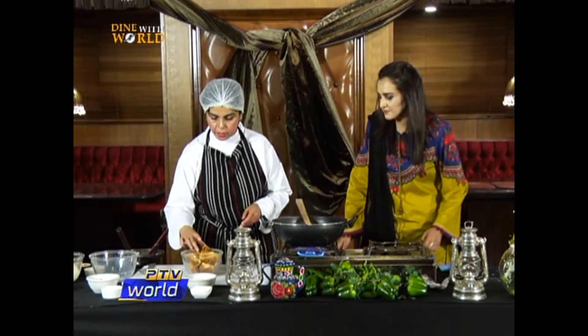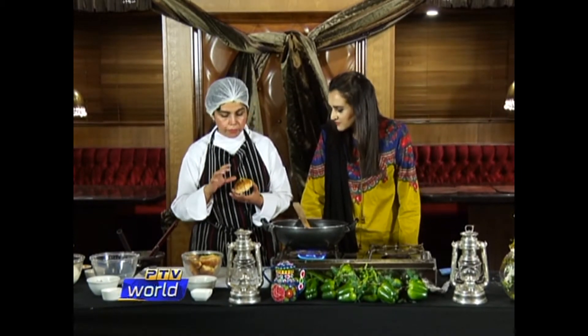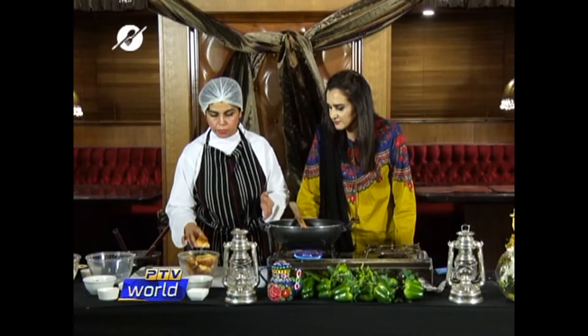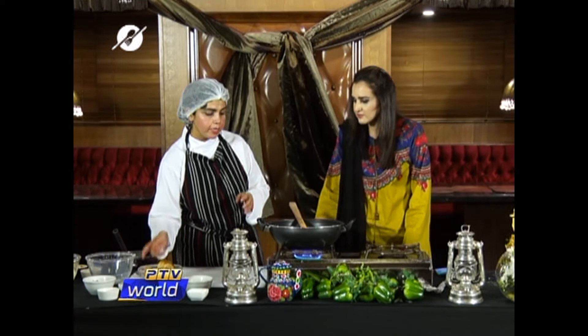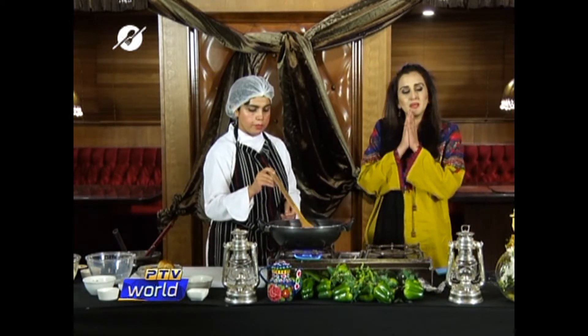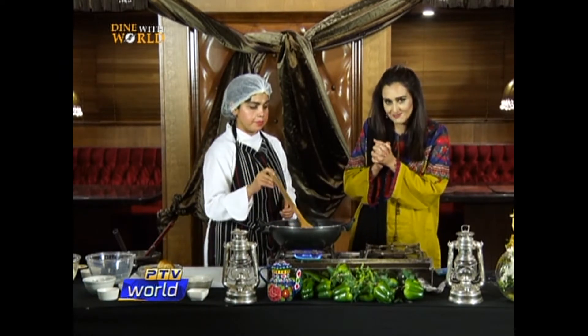Meanwhile our milk is going to boil. These are croissants we are using — you can take ready-made puff pastry as well if you don't have croissants. We are going to put it in at the end, because right now if I put it in, it's going to be very soggy. So in the meantime while the milk is boiling, I'll do a quick recap before giving you some information.